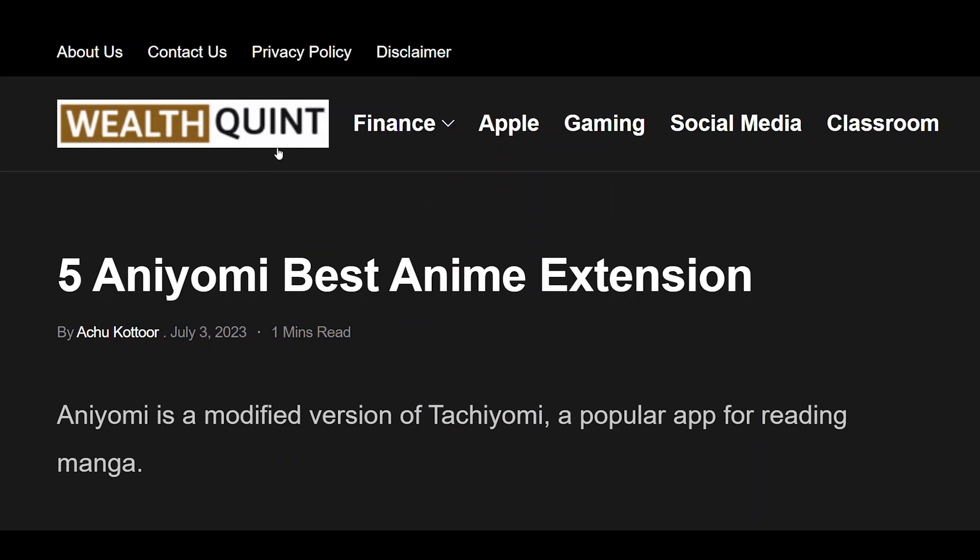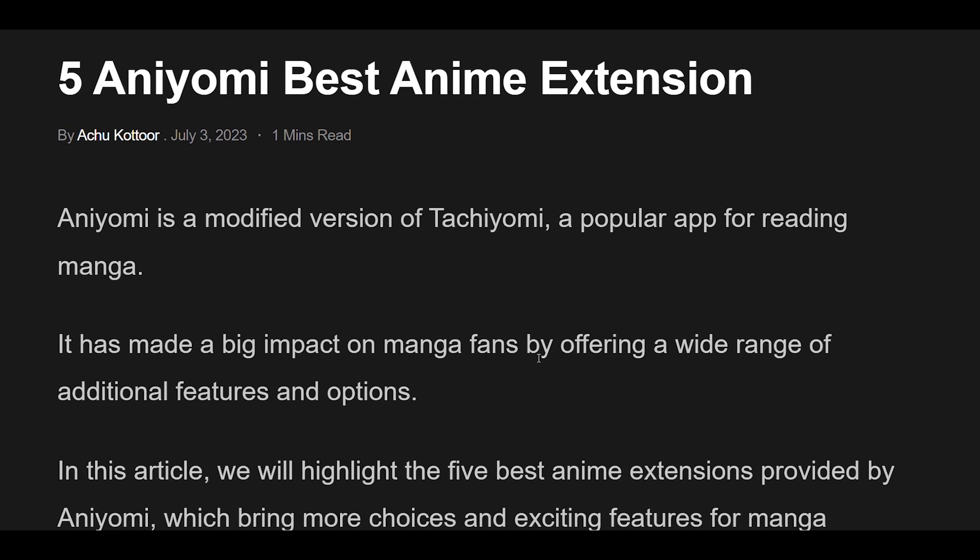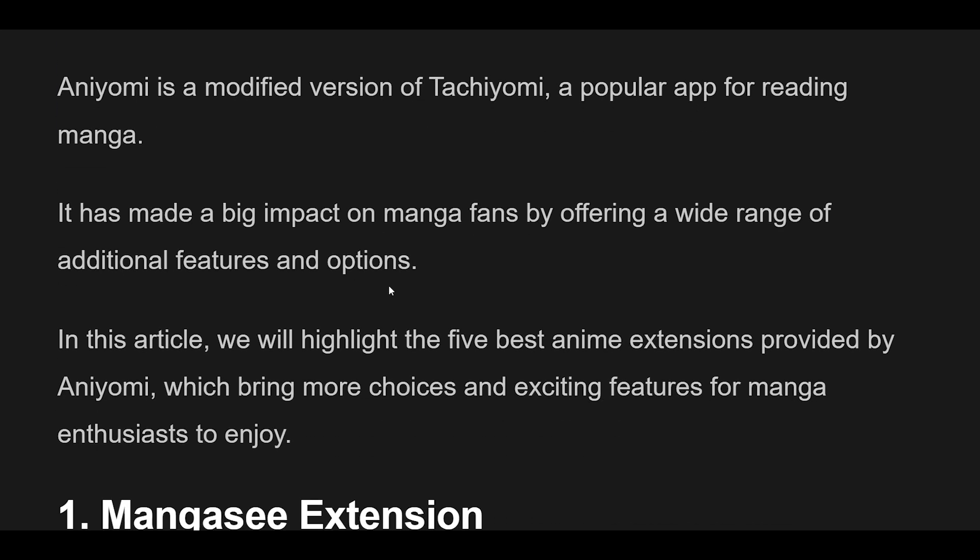Aniomi Best Anime Extension. Aniomi is a modified version of Tachiyomi, a popular app for reading manga. It has made a big impact on manga fans by offering a wide range of additional features and options. In this article, we will highlight the 5 best anime extensions provided by Aniomi, which bring more choices and exciting features for manga enthusiasts to enjoy.